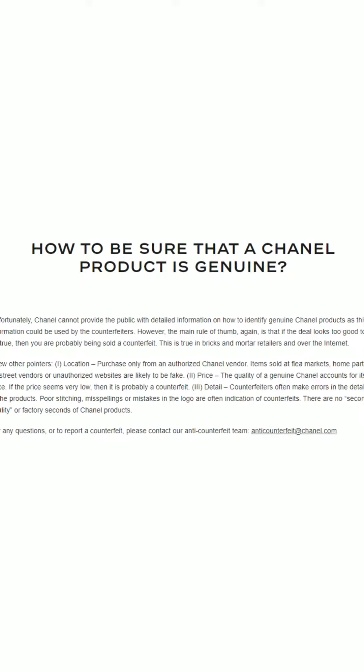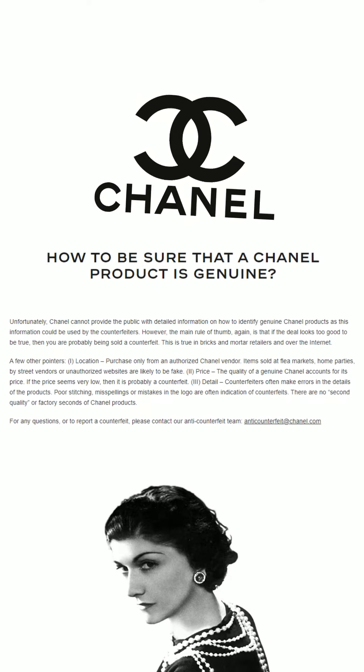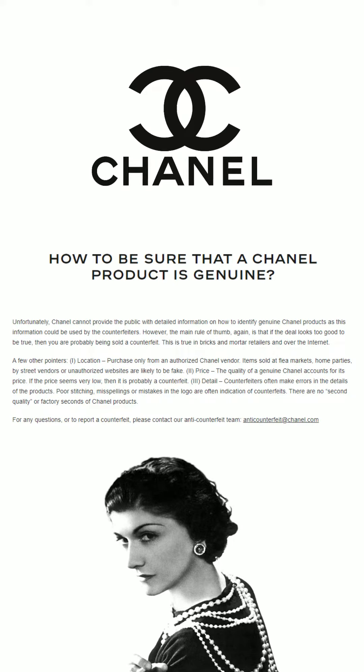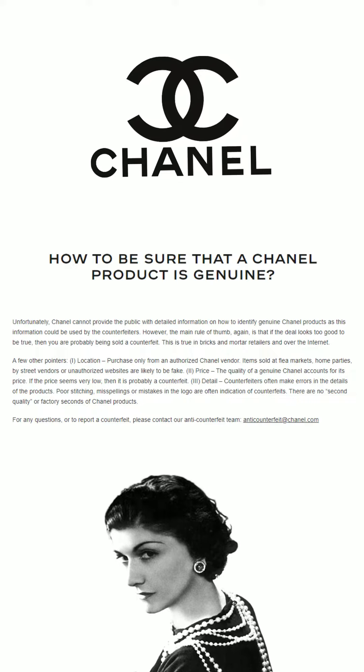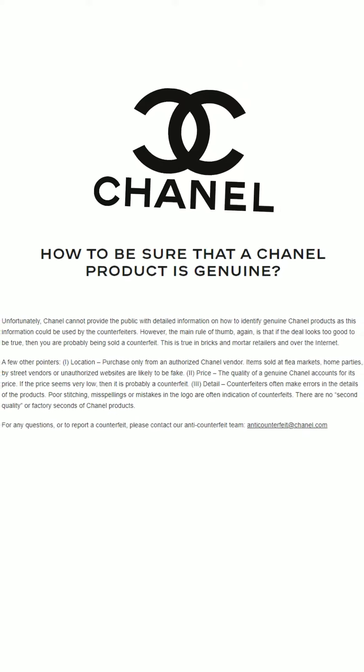Quote: "Unfortunately, Chanel cannot provide the public with detailed information on how to identify genuine Chanel products, as this information could be used by counterfeiters. However, the main rule of thumb is that if the deal looks too good to be true, then you are probably being sold a counterfeit. This is true in bricks and mortar retailers and over the internet."